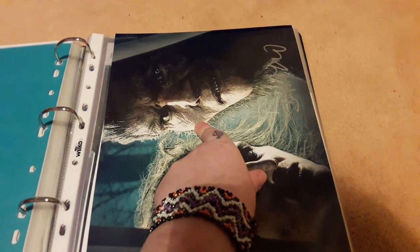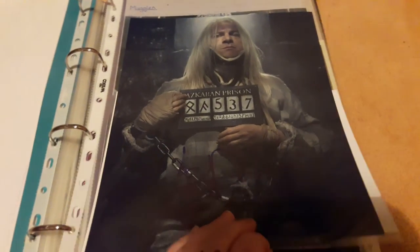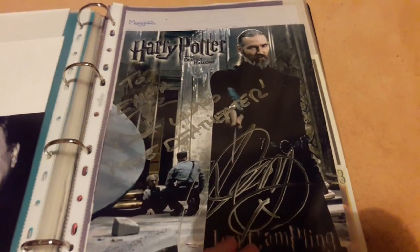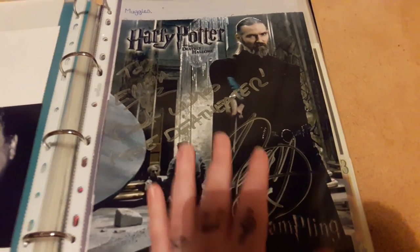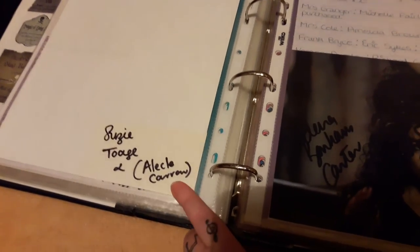Then we have Death Eaters and Supporters — I don't have too many here. We have Dave Legeno who played Fenwick Greyback — unfortunately no longer with us. Nick Moran who played Scabior — I always say if I ever meet Nick Moran I'll take this photo to get it dual signed. Jason Isaacs who played Lucius Malfoy. Timothy Spall who played Wormtail — Peter Pettigrew. John Campling who played the Death Eater that stopped the train — I've met him twice and he's lovely, and I also have his autograph on a wand since he makes wands. A small Suzie Toase — I hope I said that right — who played Alecto Carrow. A Helena Bonham Carter pre-print — I wish I had a genuine.